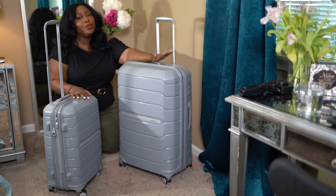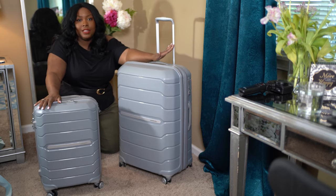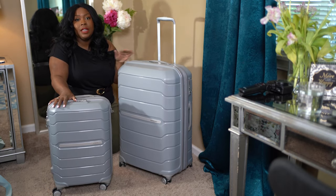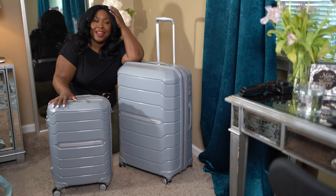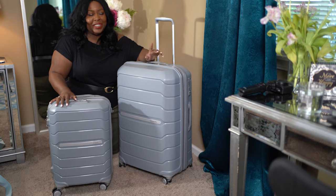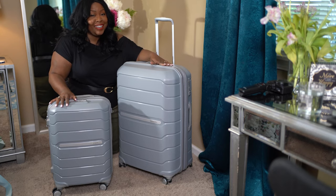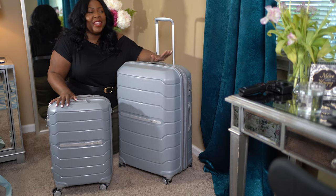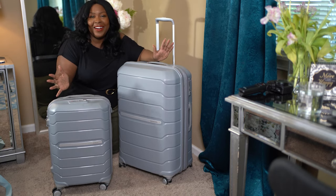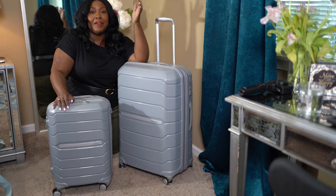So I recently upgraded my luggage — let me introduce you to my new babies. We've already taken a trip to Florida with these. I picked up this Samsonite set specifically because I have used Samsonite for so many years. Funny story — a guy I was dating years ago bought me a plain black Samsonite luggage set as a Christmas gift. I was so upset because I'm a girly girl — you could at least get me pink! But in the beginning I thought it was a horrible gift, and it actually ended up being one of my favorite luggage sets.